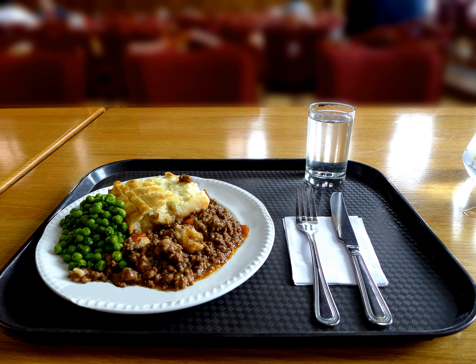In early cookery books, the dish was a means of using leftover roasted meat of any kind, and the pie dish was lined on the sides and bottom with mashed potato, as well as having a mashed potato crust on top.